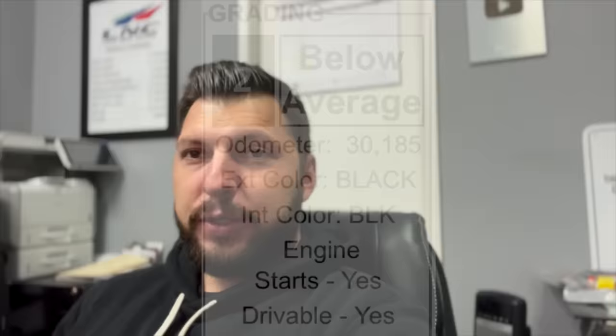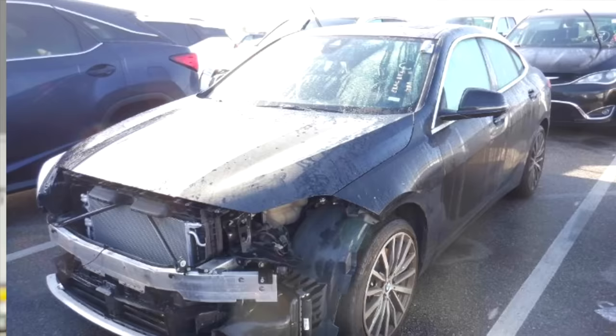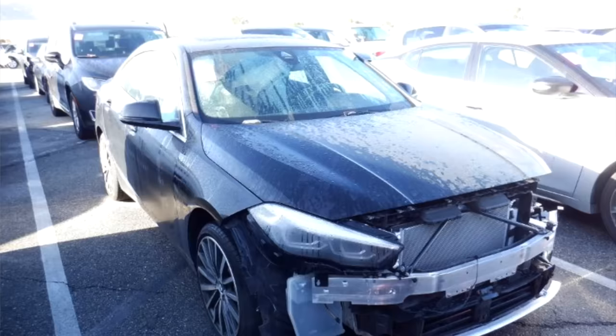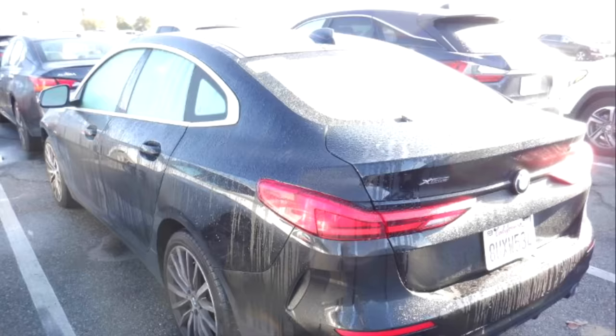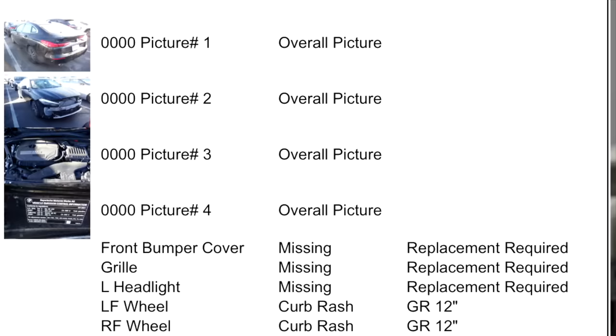I came across this 2021 BMW 228i — car has currently 30,000 miles, running and driving. This is a clean title vehicle, clean Carfax. Looking at the pictures, it looks like somebody just took the front bumper apart and the headlight. The hood and fender look perfect, reinforcement looks perfect, right side headlight is there and looks perfect as well. Back end is perfect. The notes say missing front bumper and missing grille.